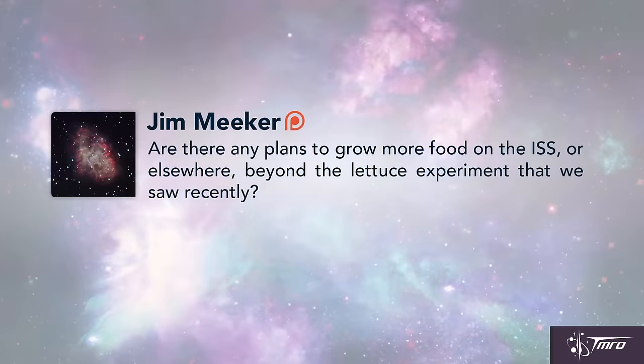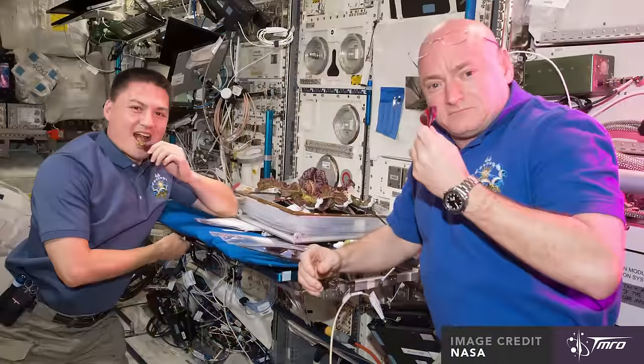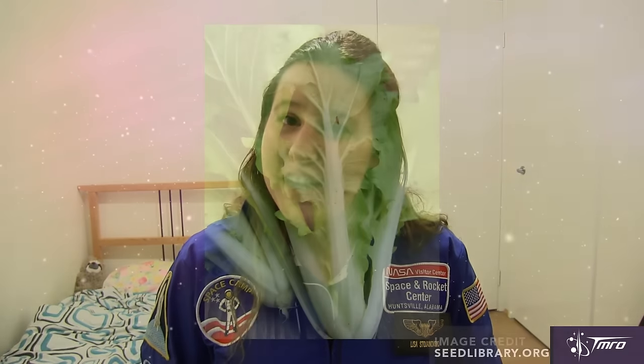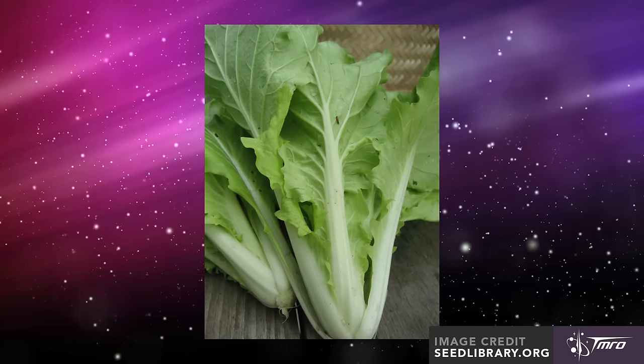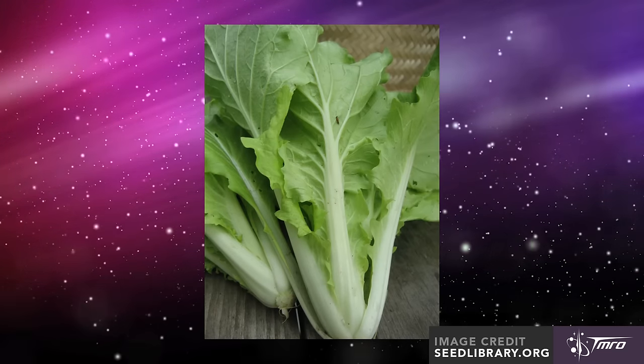Patron of Tomorrow Jim Meeker asks: are there any plans to grow more food on the ISS or elsewhere, beyond the lettuce experiment that we saw recently? Well Jim, yes — there were two crops of lettuce and one crop of zinnia flowers grown in the Veggie apparatus on the space station, and SpaceX's CRS-8 has sent up some Chinese cabbage seeds as well. It's expected that by 2017 this Chinese cabbage will be grown and eaten on the space station.